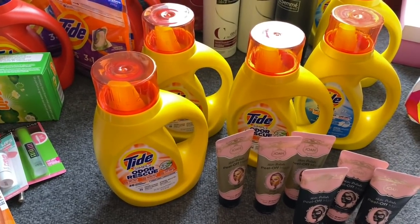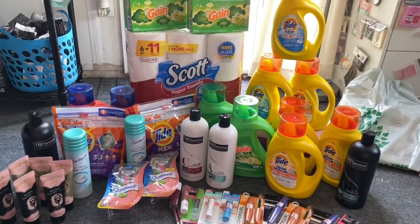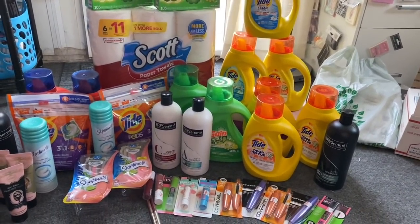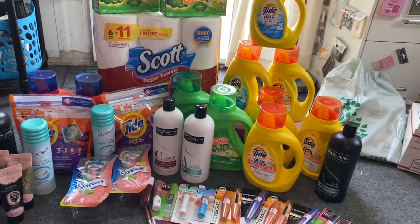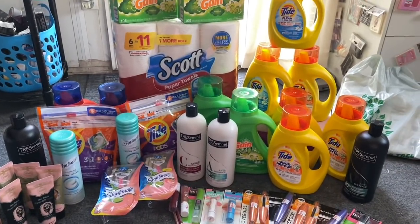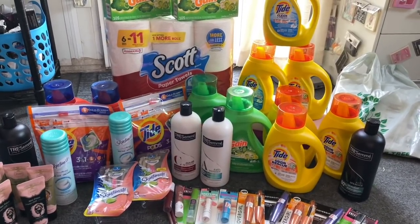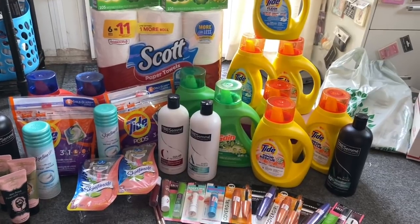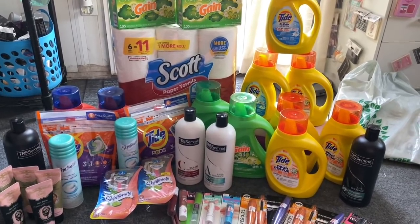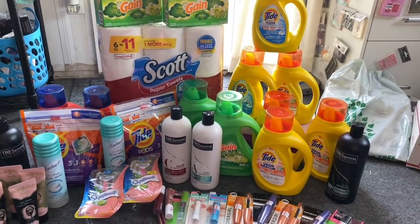Even without a gift card or rolled Extra Care Bucks, there are still great deals at CVS this week. Adding it all up: I got 41 coupon items and would have spent only $20.03 out of pocket — basically cutting my $40 weekly CVS coupon budget in half, or just 48 cents per item. Hopefully you guys can go out and catch these deals too!